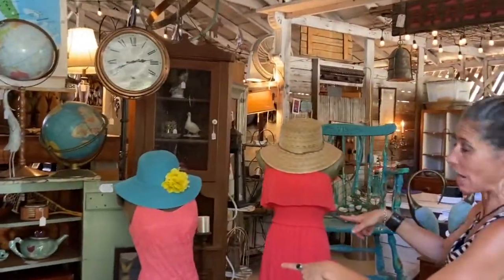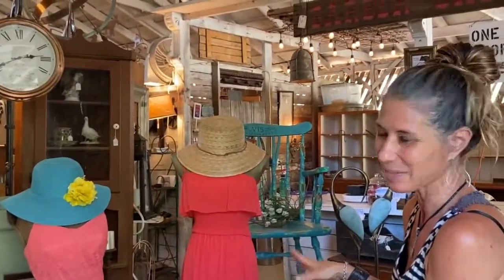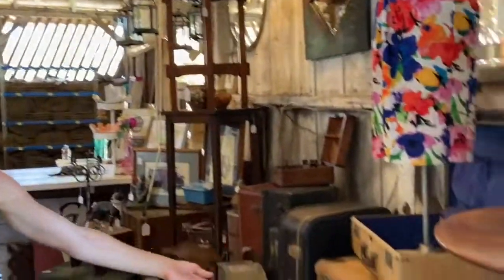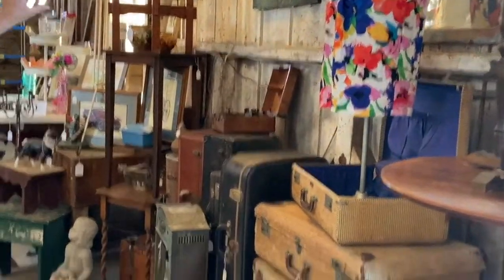These two ladies are ready to travel. Where are they going? I don't know, but it's going to be a party — I want to go with them. Some fun pieces here as well. And then check out these suitcases. How incredible are these? All the vintage. Some fun pieces.